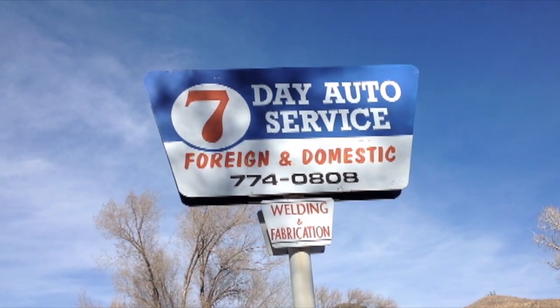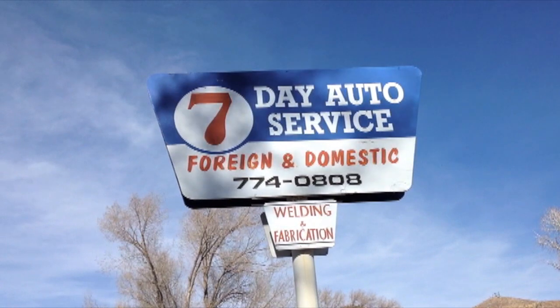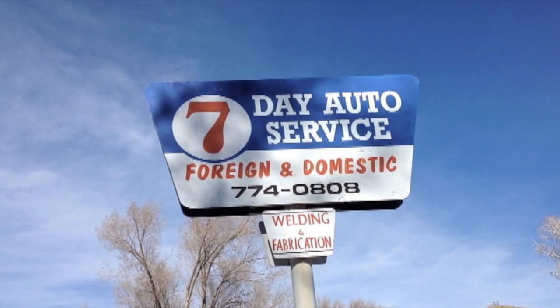With snowfall and freezing weather just around the corner, driving conditions and vehicle maintenance heat up this time of year. Seven Day Auto Shop supervisor Carl Flynn offers drivers tips for their vehicles and themselves.